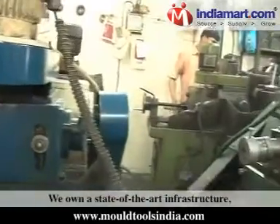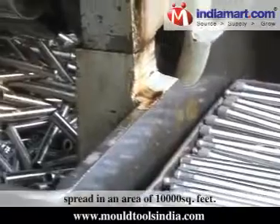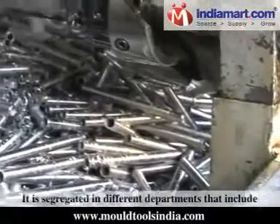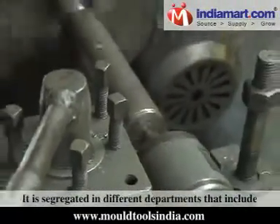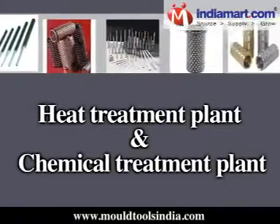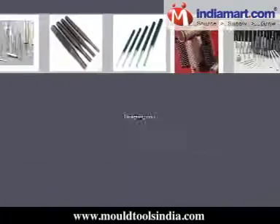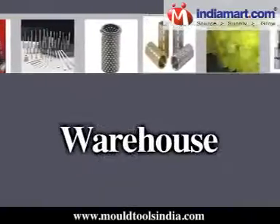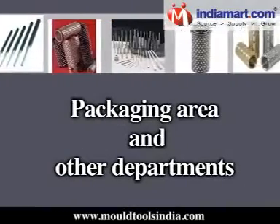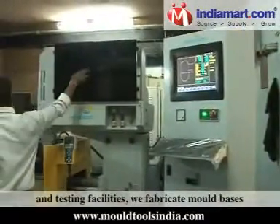We own a state-of-the-art infrastructure spread over an area of 10,000 square feet. It is segregated into different departments that include a fabrication unit, tool room, heat treatment plant, chemical treatment plant, quality testing unit, designing area, warehouse, and packaging area.